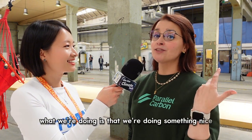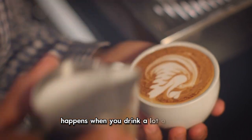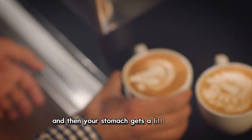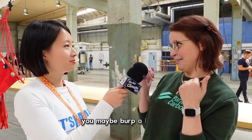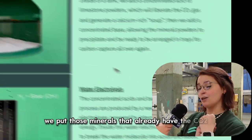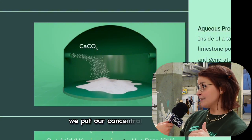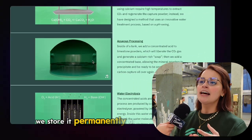What we're doing is called a pH swing. Imagine it's similar to what happens when you drink a lot of coffee and your stomach gets a little upset from too much acid, and then you take an antacid to neutralize it, and as a result you maybe burp a little. We do something very similar — we put those minerals that already have the CO2 into a tank, add our concentrated acid, remove the CO2 as a gas, trap it, store it permanently, then add a base. That base allows us to obtain the mineral particles again, which we put back into the decarbonation cycle.